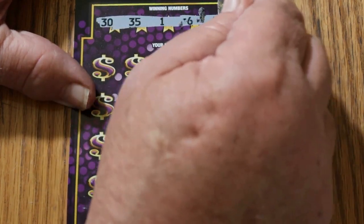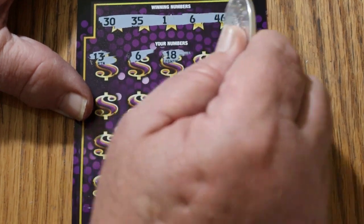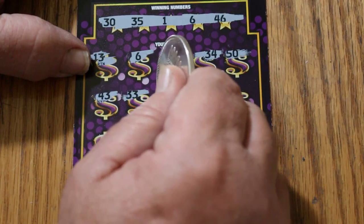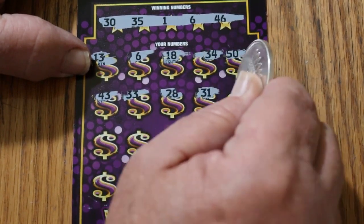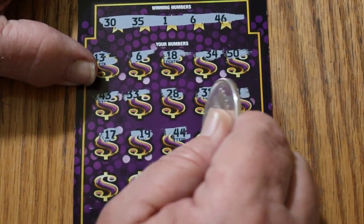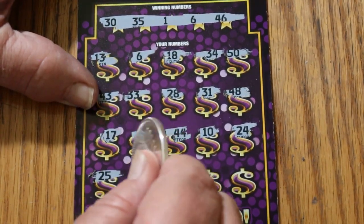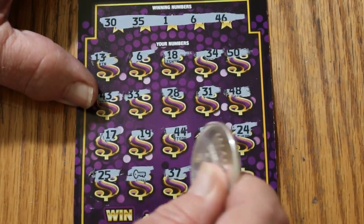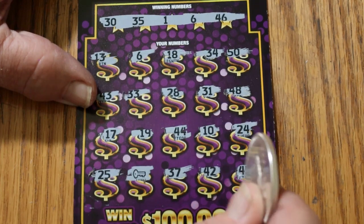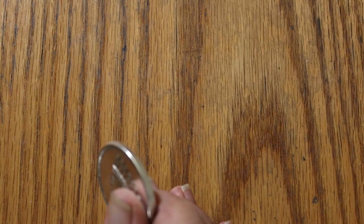30, 35, 1, 6, and 46. 13, 6 — we got a match. 18, 34, 50, 43, 33, 23, 28, 31, 48, 17, 19, 44, 10, 24, 25, and we have the key symbol for another instant win. 37, 42, 45. So let's see what happens here. Number 6, 5 bucks. Down here, another 5 for 10. Ice has been broken.